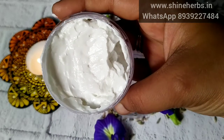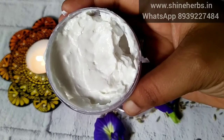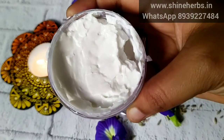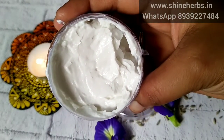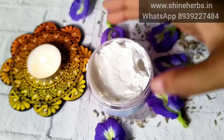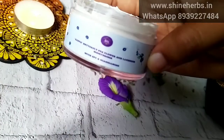Niacinamide helps protect the skin from damage and supports the skin barrier. The formula is light white and absorbs into the skin. The white cast from the cream is minimal. Let's see the texture of this cream.